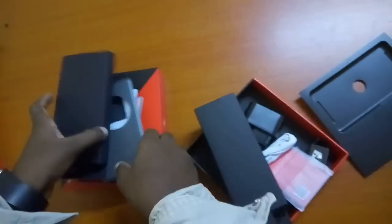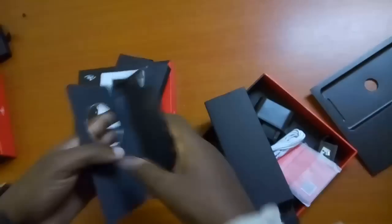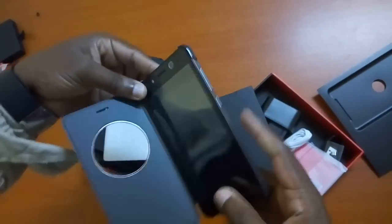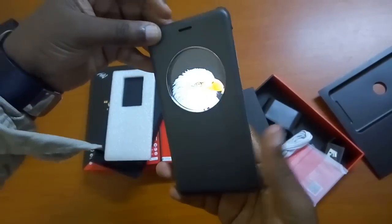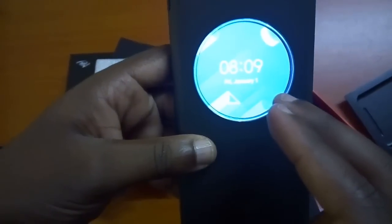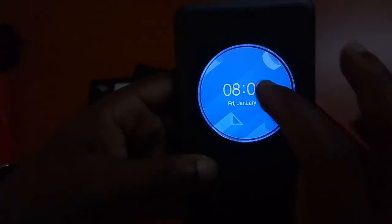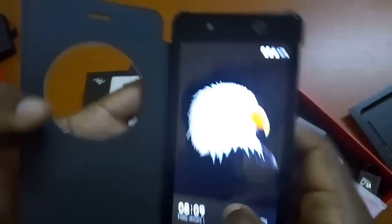Then we can quickly go through the phone and see how this works — this was set up earlier to save time. So this is on. You see when you close the case, you have the time here. So when you get calls and notifications and everything, it will show here — you get the time, the date, and everything. Then when you open it back into the phone, quite swift there.